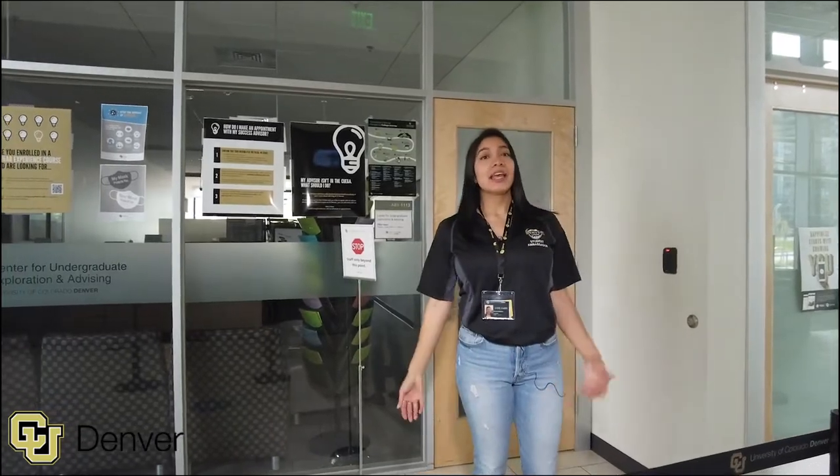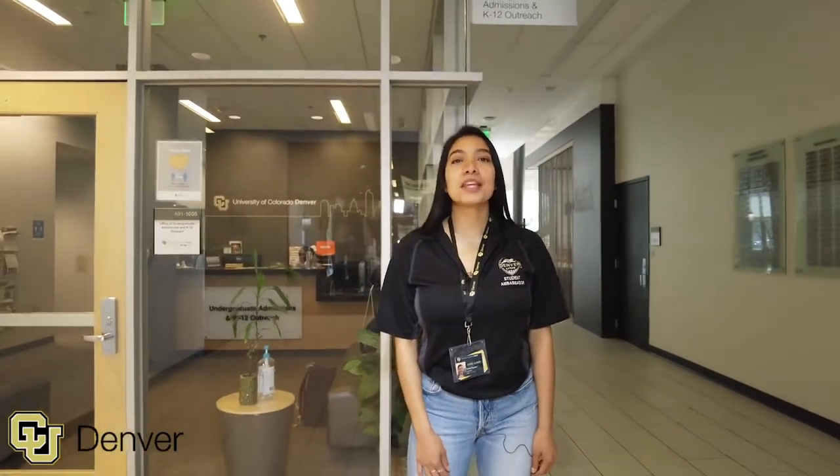Undeclared major? No worries. This is the Undergraduate Exploration and Advising Office, here to advise you on what careers to explore according to your personality. This is the Link Center — the plug. Whatever you need, they've got. Questions about payments, registering for classes, or even email, they've got you. If you haven't gotten familiar with them, then you will.